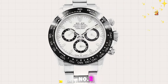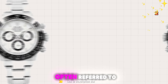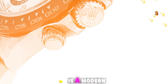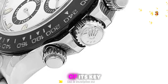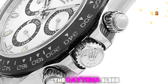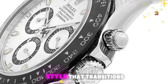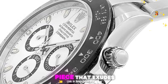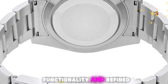Number 2: Rolex Cosmograph Daytona Black Dial Oyster Men's Watch. The Rolex, often referred to as the 116500LN, is a modern icon within the Rolex Daytona collection. Designed for racing, the Daytona's sleek black dial and Oystersteel Bracelet offer a versatile style that transitions well from casual to dressy attire. It's a statement piece that exudes luxury and precision, perfect for those who appreciate both functionality and refined aesthetics.